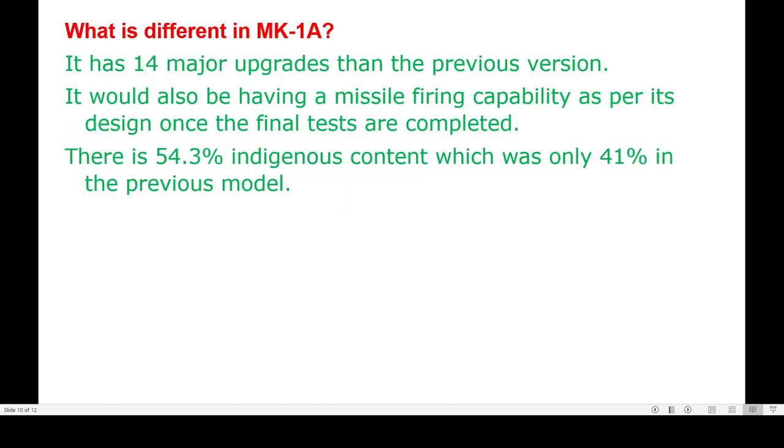The MK1A has 14 major upgrades over the previous version and will also have missile-firing capability as per its design. Once final tests are completed, it will have 54.3% indigenous content, compared to only 41% in the previous model.